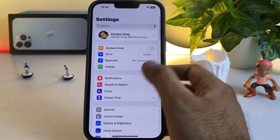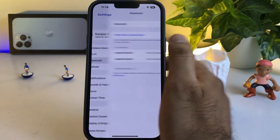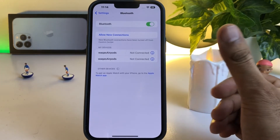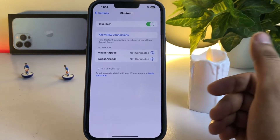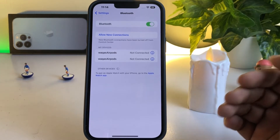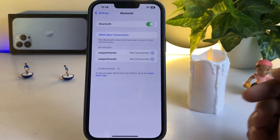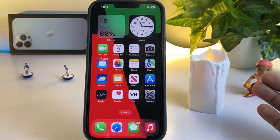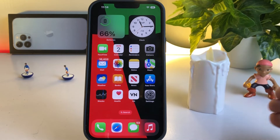Scroll down and tap on Bluetooth — as you can see, Bluetooth is showing here. Make sure your Bluetooth is turned on, and if you want to connect your iPhone to any device, make sure it's also turned on from that device. By doing that you can easily connect your iPhone to the device.